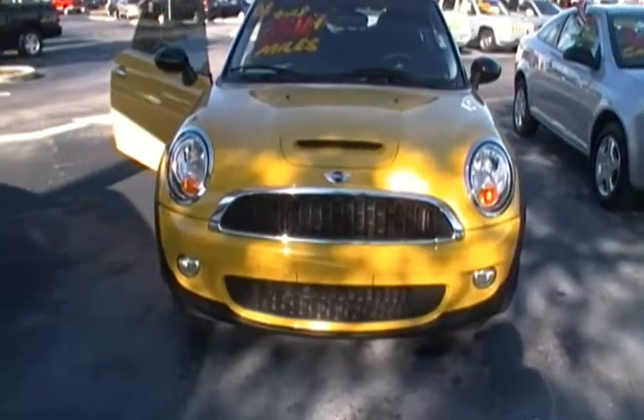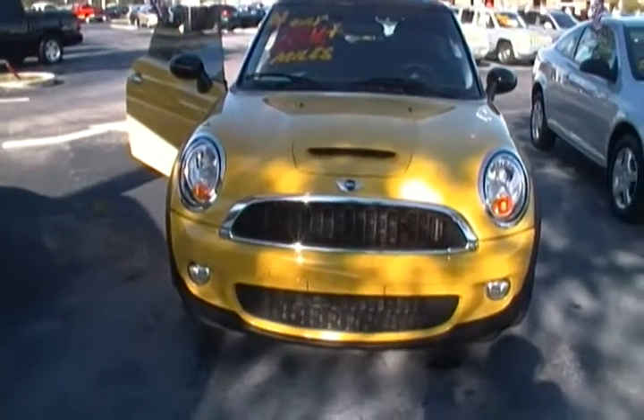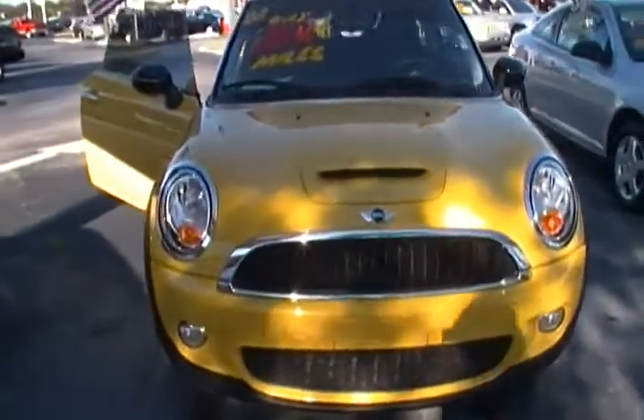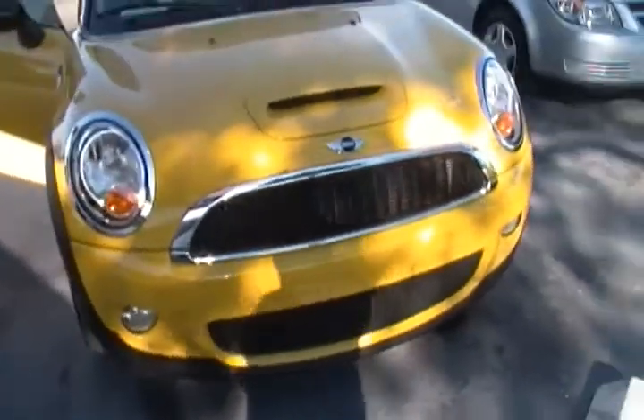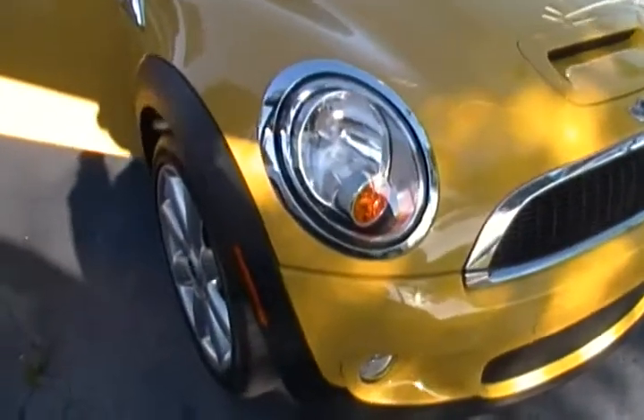Hello everyone, today I'm at Rod Atlantic's University Dodge and I have for you today this 2008 Mini Cooper Hatchback. As you can see it's in a really nice metal yellow color. It's a 6-speed manual, 4-cylinder, 1.6 fuel injection, S-Type.